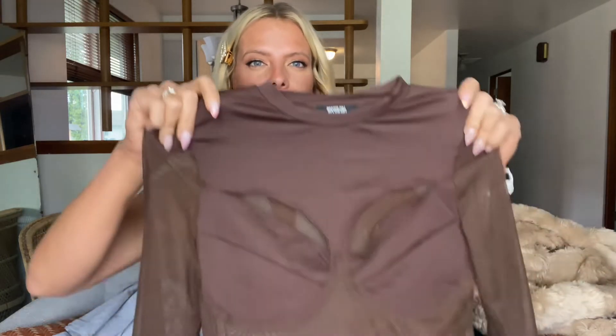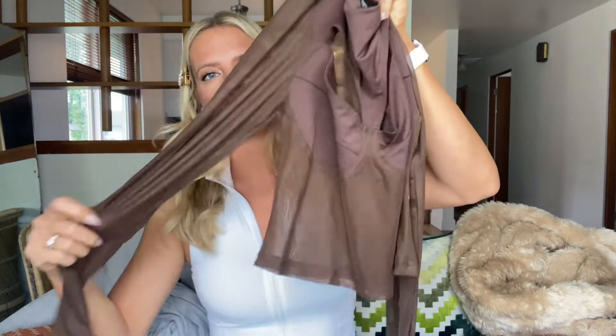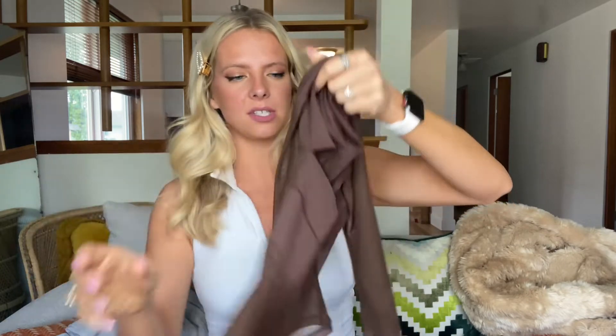Then we have two items that I purchased kind of hoping they would go together, but the colors are a little bit off. The first is this top — I had very high hopes for it. I've done a few White Fox hauls and this is giving off really heavy White Fox vibes. This brand is called Poster Girl and I got it in a medium. It is this little sheer top — the sleeves are completely sheer, the bottom half of the shirt is completely sheer, and the back is completely sheer.